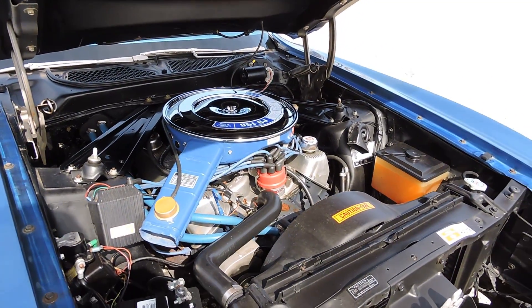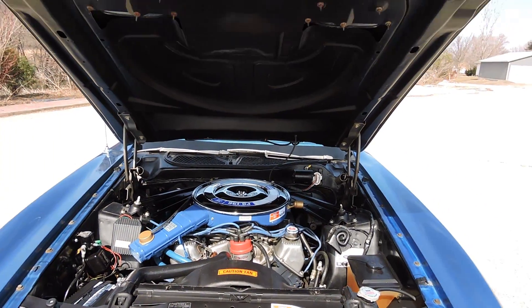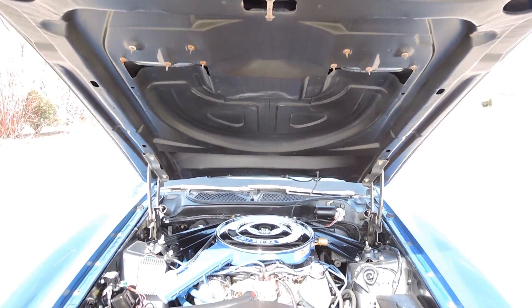This M-Code 351 Cleveland is backed up by a 4-speed transmission, and that's exactly how this car came from the factory. The bottom of the hood, the black paint, looks good.